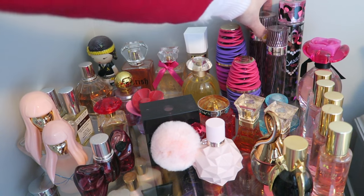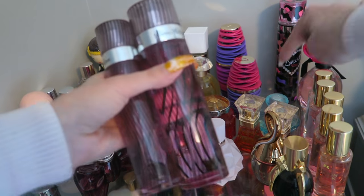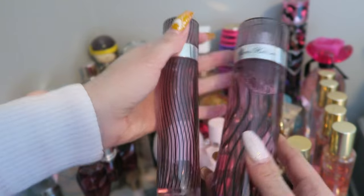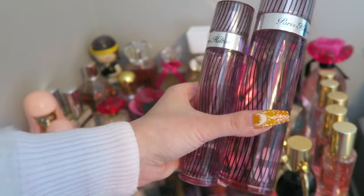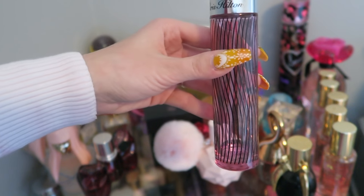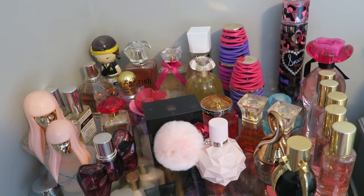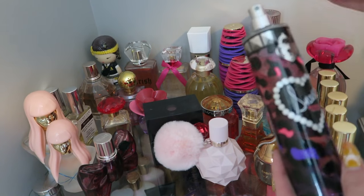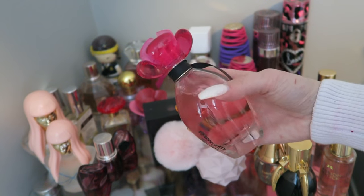Do you guys like these collection videos? Thumbs up if you do and I can do more! Paris Hilton — another one of my high school jams, along with Curious by Britney Spears. This was always my go-to cute perfume. There's a big one and a tiny one — mommy and baby, I can't throw either away. Smells like vanilla candy. And this beautiful Guess one — really girly and chic.